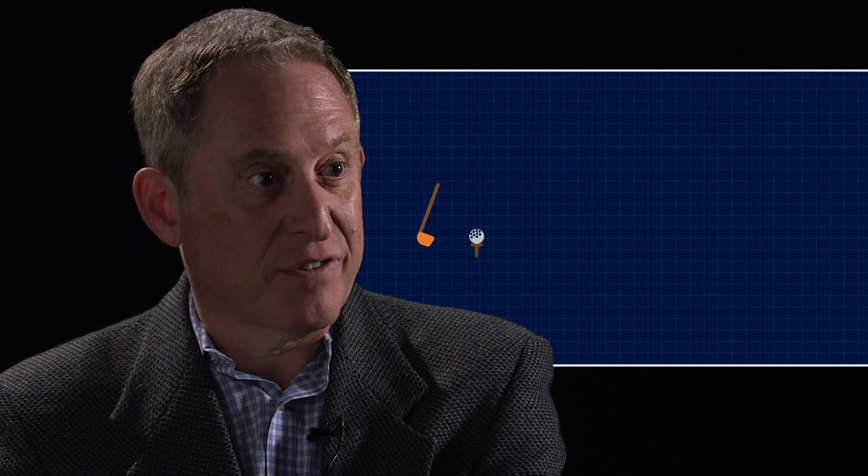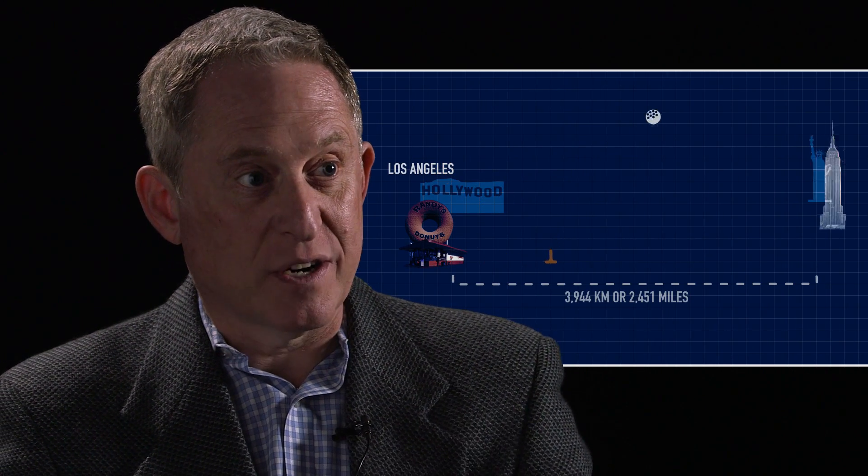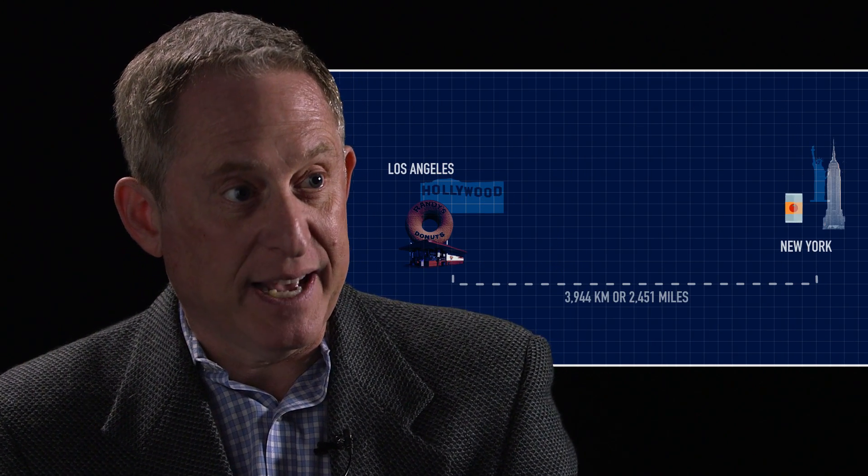Somebody did the math and said that aim is equivalent to hitting a golf ball from L.A. to New York and landing in a soup can in Manhattan. So we were taking images of Pluto on approach against the star fields and shipping them back to Earth by radio, having teams analyze those to see how far we were off course and compute engine burn corrections — which we did a series of — to home in. And we flew right through that little soup can window.